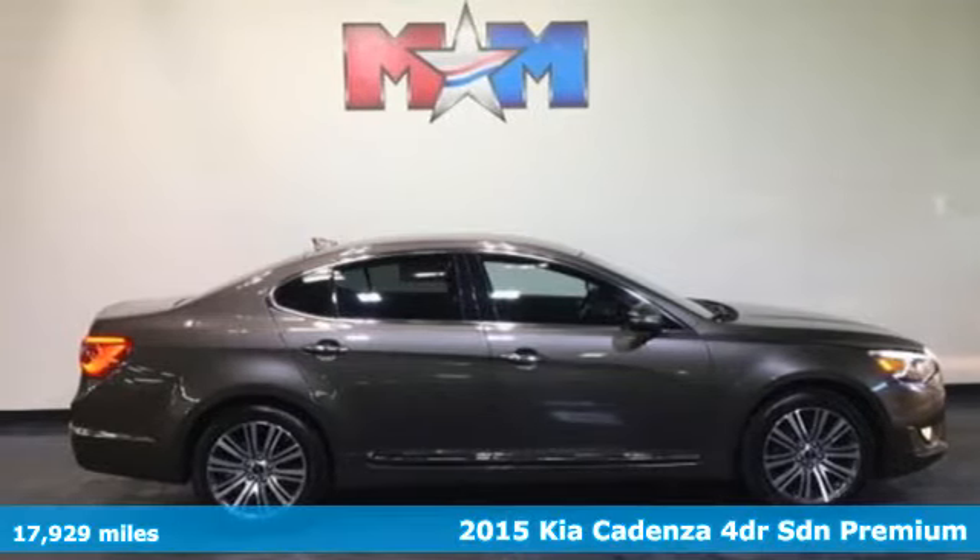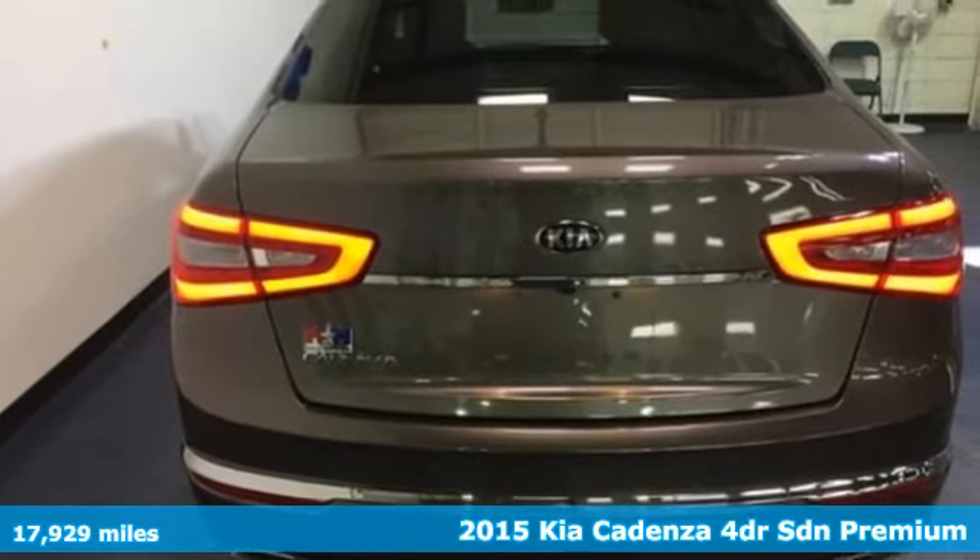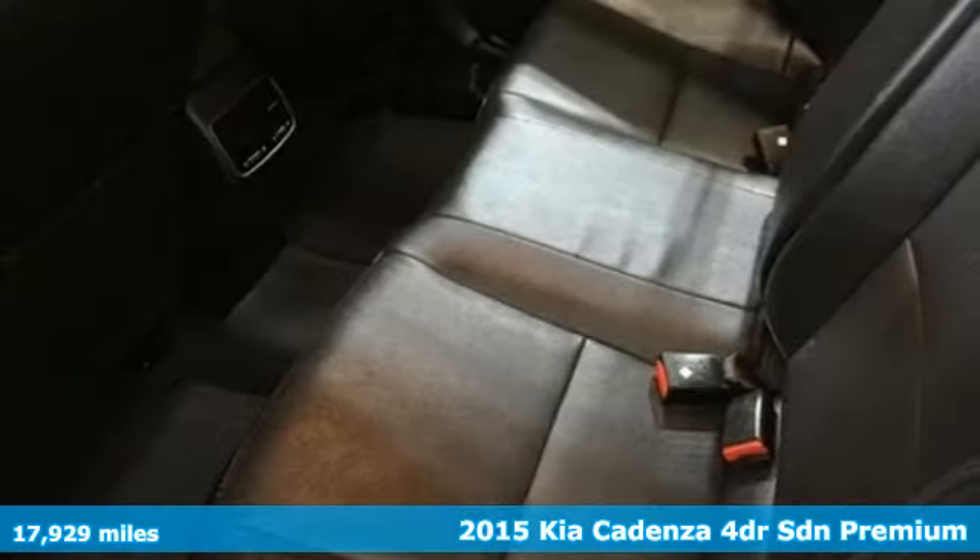Here's a 2015 Kia Cadenza. From making the right impression to the thrill of true performance expression, this multi-talented Cadenza raises the bar.